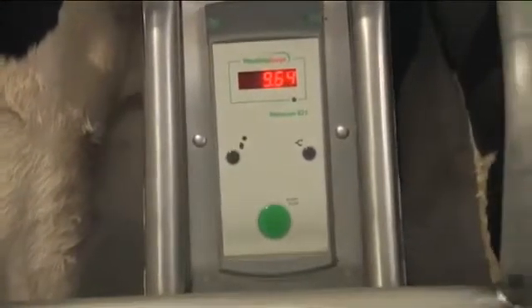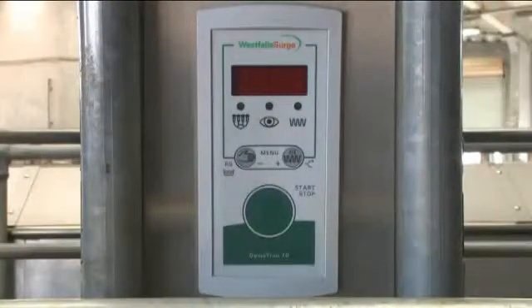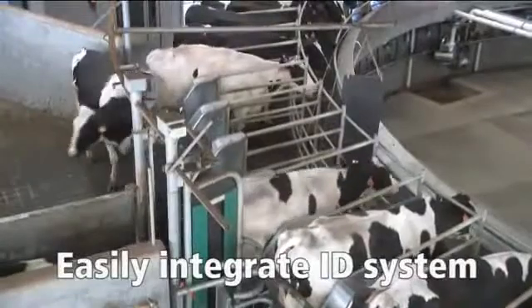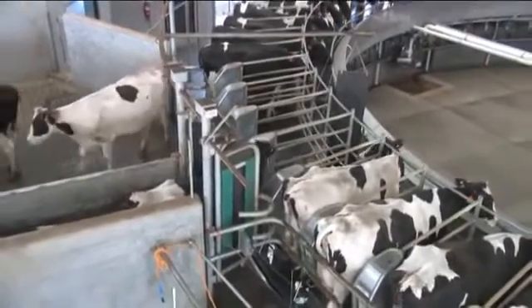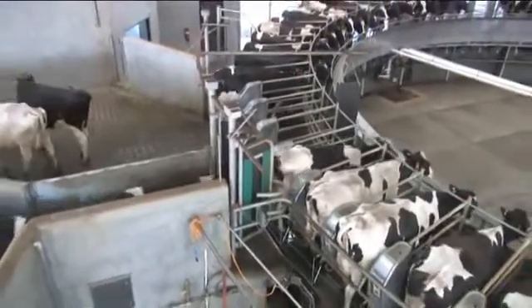The Auto-Rotor Performer was designed to fit a wide variety of detacher packages depending on your management style. Choose from the premium Metatron 21 with complete milk metering to our D-Max and Demetron line of detachers with or without milk yield indicators. When an identification system is in use, you can easily integrate your automation package into our herd management software, Dairy Plan C21, to keep reliable herd and parlor data at your fingertips 24 hours per day.